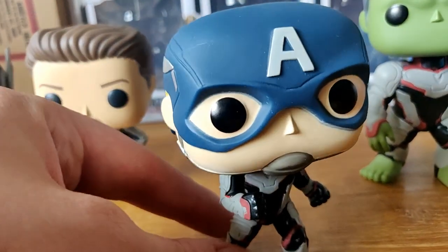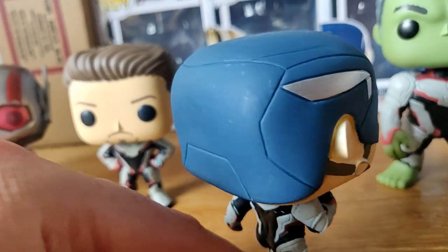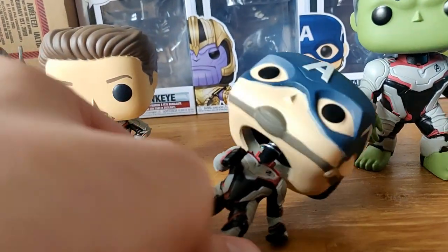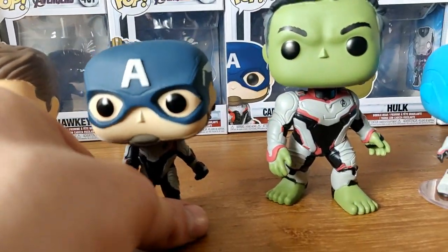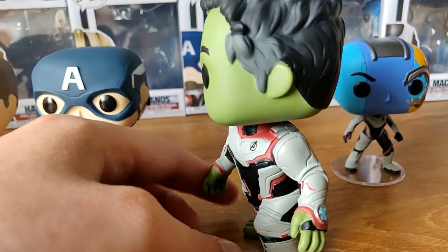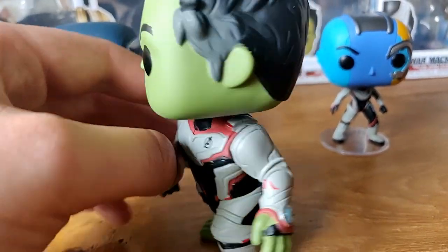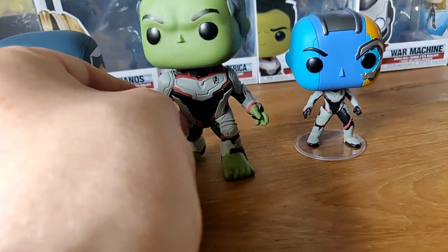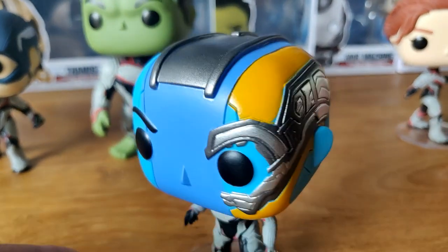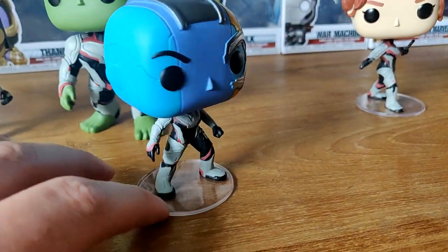Here we have Captain America — he looks really awesome, really great. Not sure what this yellow lining is over here, but Captain America also with the quantum suit. Here we have the Hulk — he has a little bit of gray hair. Also a quantum suit, just like me, and also the blue thing — that's cool. Next one is Nebula — she looks really awesome in this close-up detail. Looks really cool.